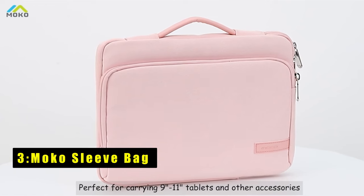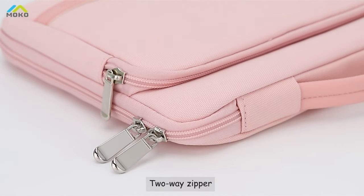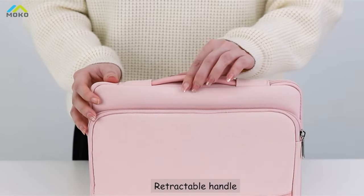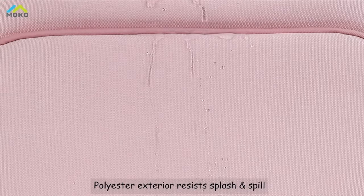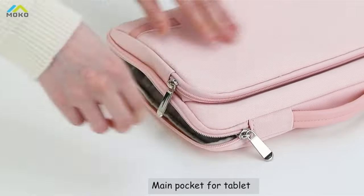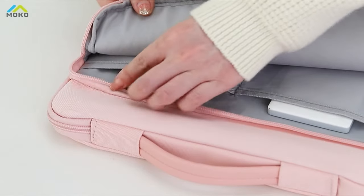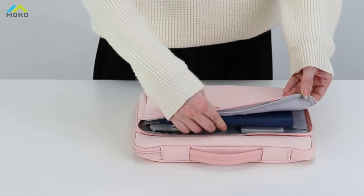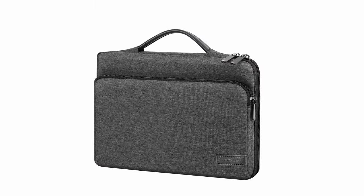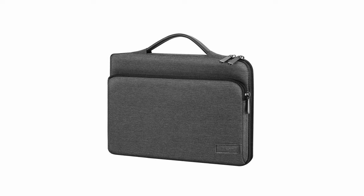At number 3 is the Moco Sleeve Bag, a must-have accessory for the iPad Pro 11 in 2024, providing superior protection and organization on the go. Its polyester exterior is wear-resistant, protecting against dust and splashes, while thick sponge padding shields your tablet from shocks and collisions. The soft fluff lining prevents scratches, ensuring your device stays pristine. With large capacity and well-organized compartments, you can store your tablet, phone, chargers, and other essentials with ease. The smooth zipper closure and retractable handle offer quick access and comfortable carrying.